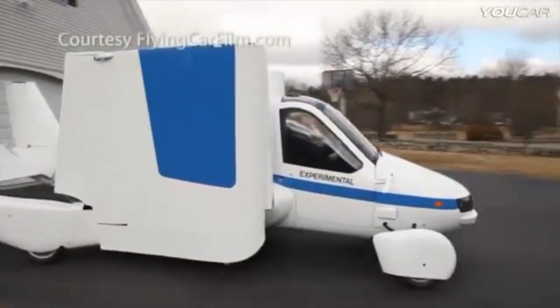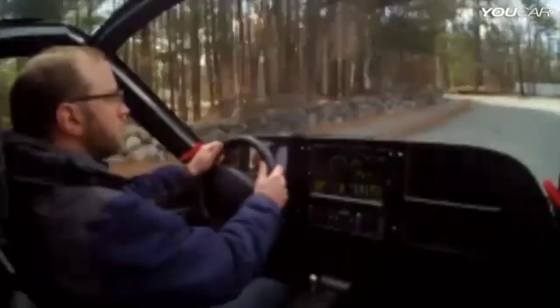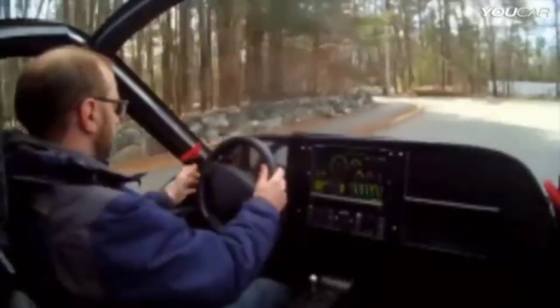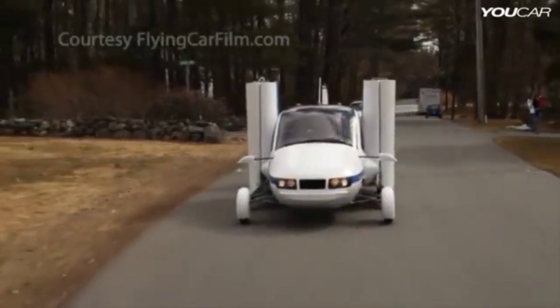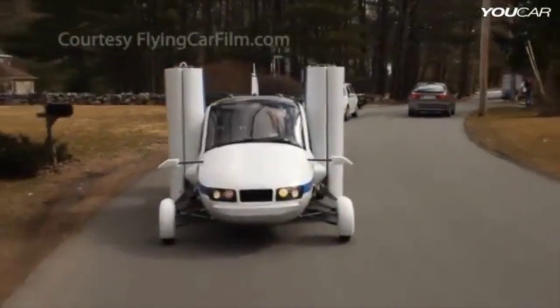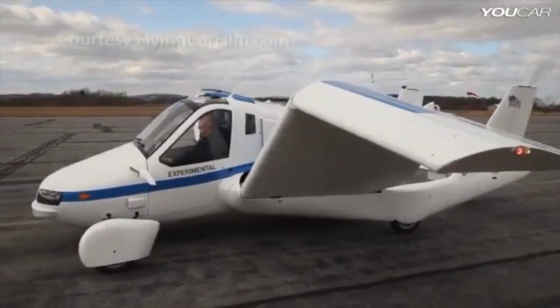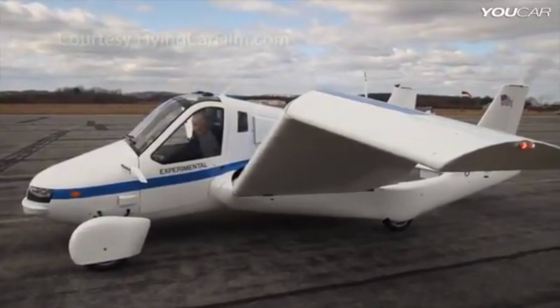Inside the cockpit, the Terrafugia Transition is designed for ease of use. The controls are intuitive and easy to understand, making it accessible for pilots of all skill levels. When you're ready to take off, the Transition's 100-horsepower engine can reach speeds of up to 100 miles per hour.